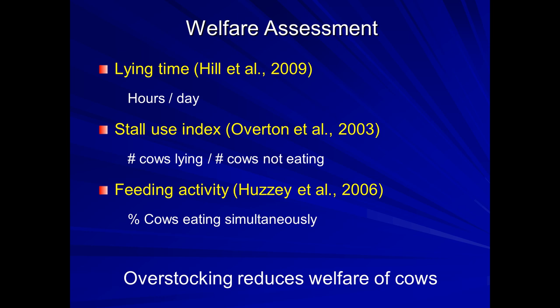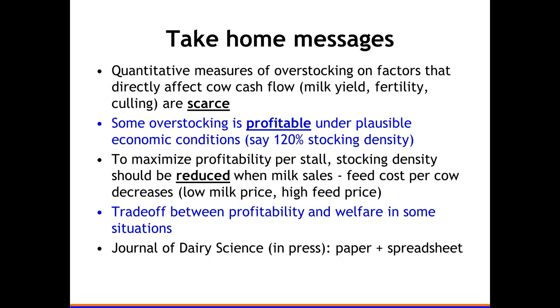Our student was interested in welfare. A few welfare assessment measures include lying time or stall use index, number of cows lying versus not eating, and cows eating simultaneously. His thesis showed all these welfare assessments decrease somewhat with overstocking, so there is some penalty for welfare if you overstock too much. I'm not here to tell you how to balance welfare versus economics, but I note that in Denmark, overstocking is not allowed by law — you cannot put more cows in the barn than you have stalls.